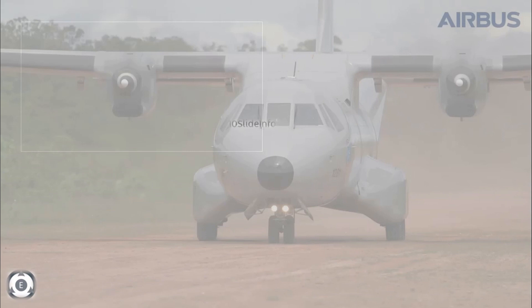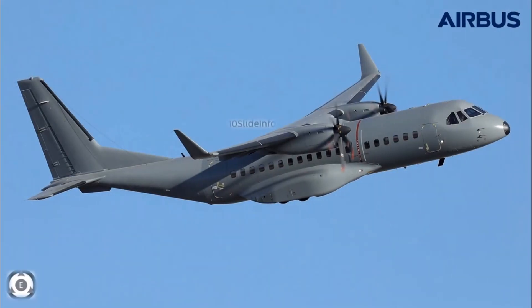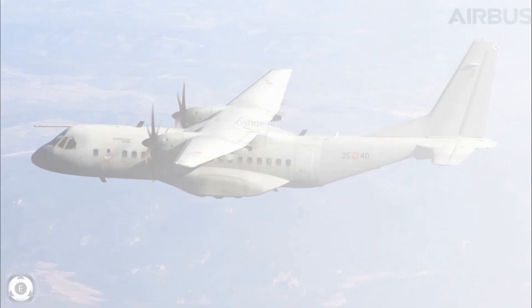As per a recent update, there are plans to come up with a civil variant of the C-295 MW for airline operators. These civil variants would be used for regional connectivity schemes launched by the Government of India. Since the C-295 can operate on semi-prepared runways and perform short take-off and landing, it would be very suitable for smaller regional airports.